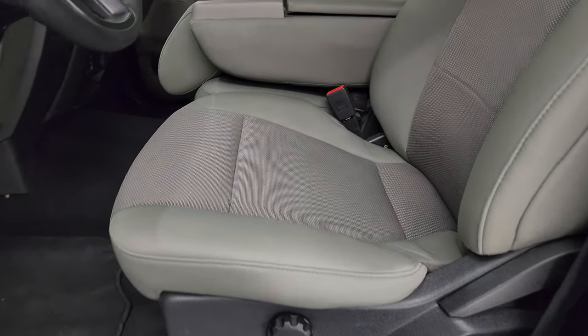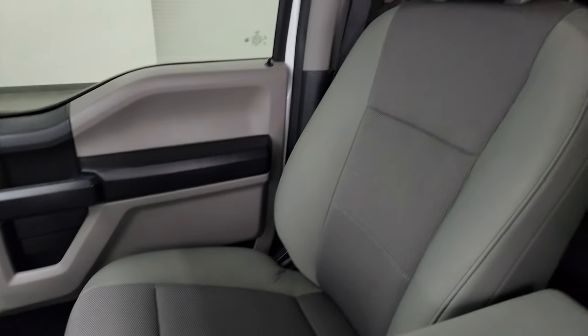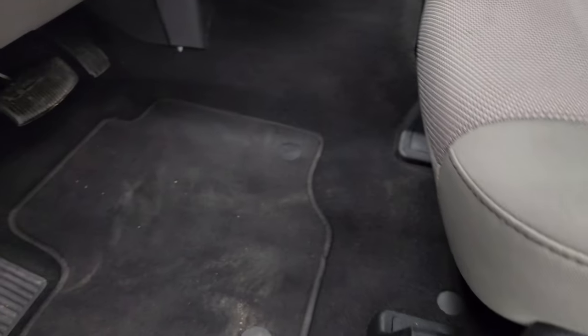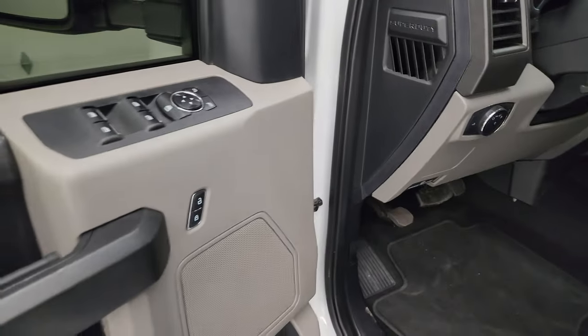Inside, the XL package gives you the gray cloth interior. You get the 40-20-40 split bench seating in the front. Smells very clean inside this truck — I don't think it's ever been smoked in. No rips or tears on the seats. Factory floor mats, auto headlamps, tilt telescopic steering wheel, power windows, locks, and mirrors.